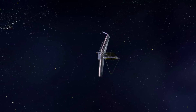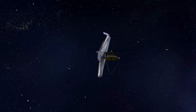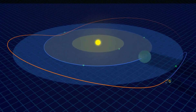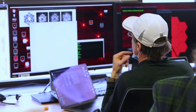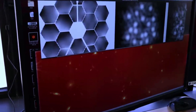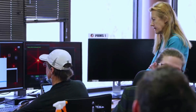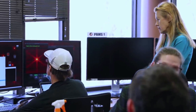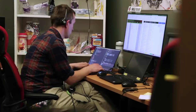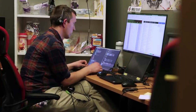My role with Webb as an interdisciplinary scientist means that my program uses all of the capabilities of this forefront telescope. We need all of them to truly understand the solar system and the universe. Our solar system has far more mysteries than my team had time to solve. Our programs will observe objects across the solar system — we will image the giant planets and Saturn's rings, explore many Kuiper Belt objects, analyze the atmosphere of Mars, execute detailed studies of Titan, and much more.